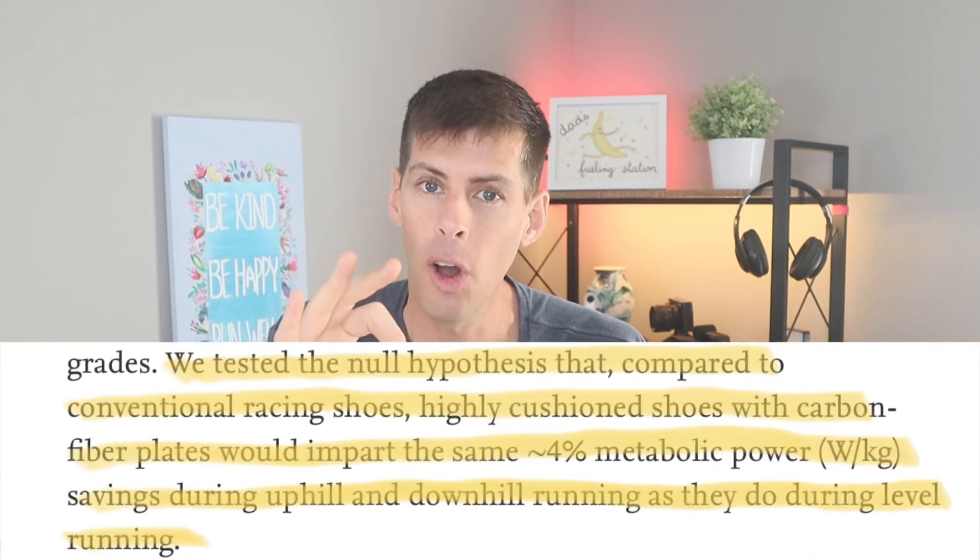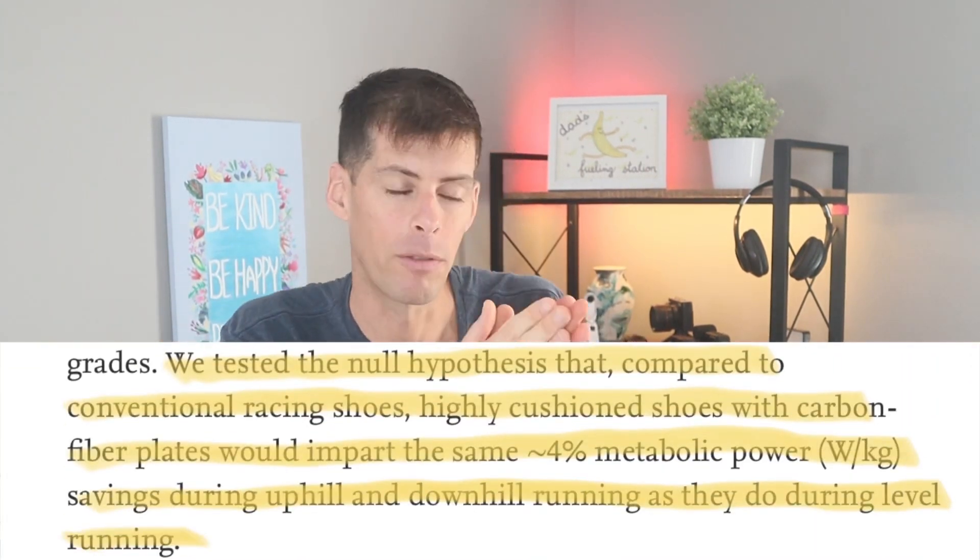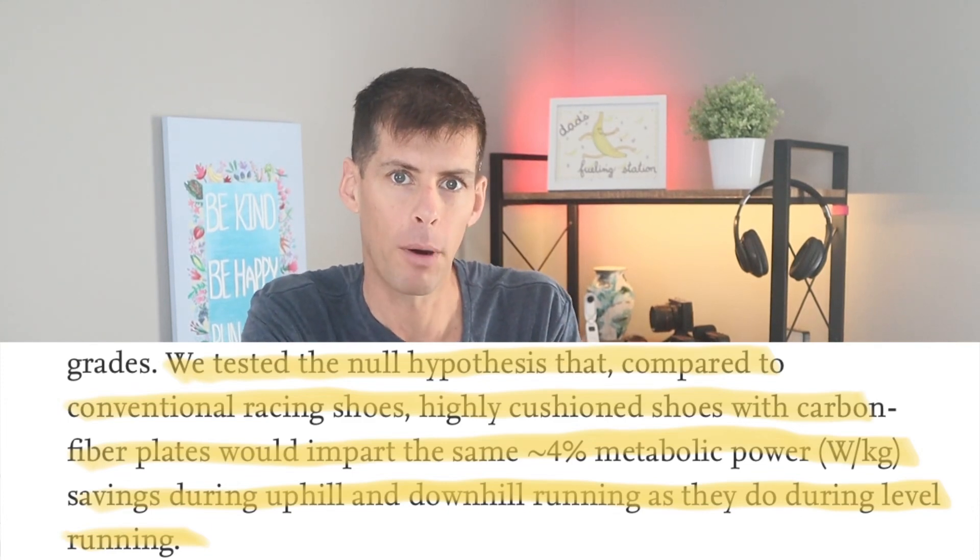The study wanted to look at the metabolic cost of running uphill, running downhill, and running on level ground to see if that differed. I would imagine they wanted to know if the carbon fiber plate didn't work as well going uphill or downhill — so maybe that 4% name changes in those conditions, and maybe some marathon courses would better suit a non-plated shoe. But the null hypothesis was that it would be the same: if you save 4% metabolically on level ground, you'd also save 4% uphill and downhill.